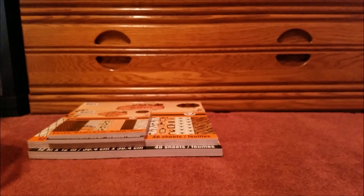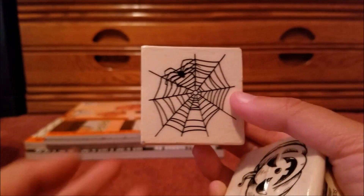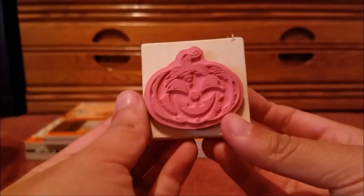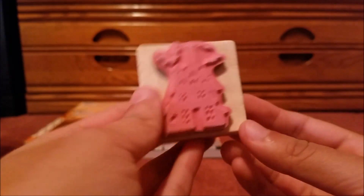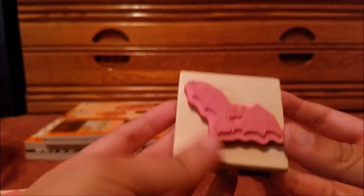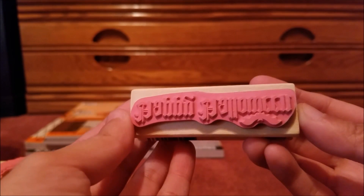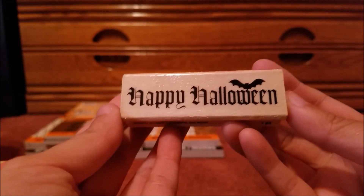We also got a couple of Halloween stamps here. I know it's late, but it doesn't matter. I thought these were really cool, and each of them was about $1.50, which made it even better. We got a haunted house stamp, a little fruit bat — it honestly looks more like a fruit bat than anything — and then of course the saying: 'Happy Halloween.'